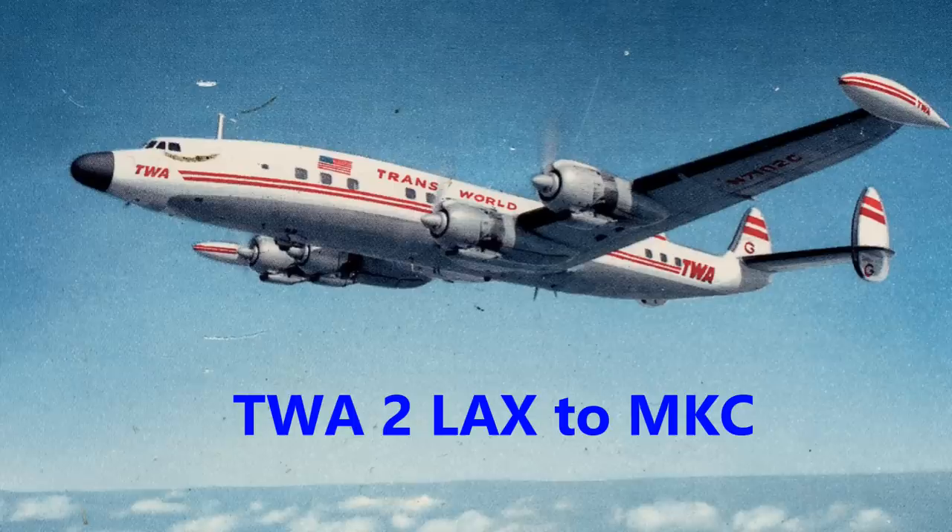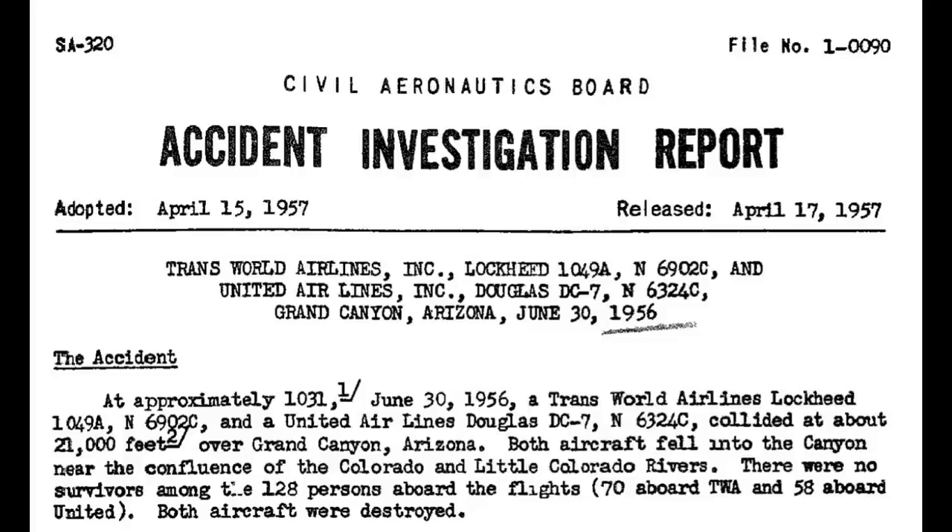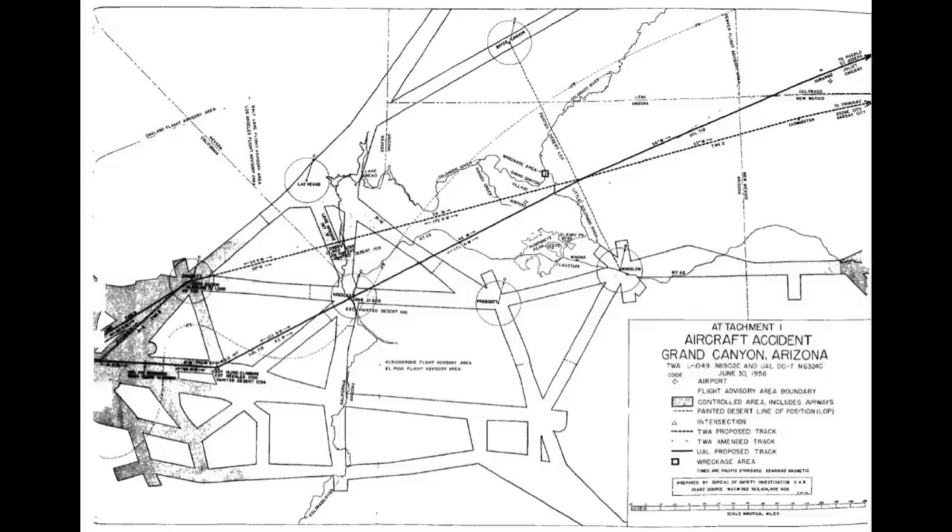The events that transpired are known, and I have used the Civil Aeronautics Board Accident Report to take you back to the events of June the 30th, 1956. What you see now is a map that was attached to the CAB — the Civil Aeronautics Board, the predecessor of the FAA — their accident investigation. Los Angeles is on the left, and about a third of the way is Las Vegas, and then routes head eastbound to the Midwest and east coast of the United States.